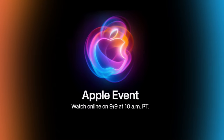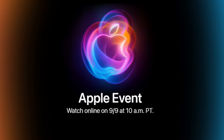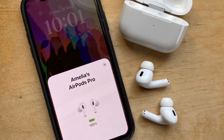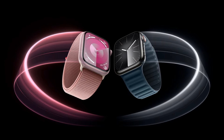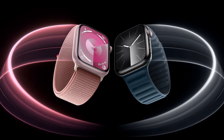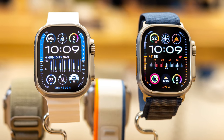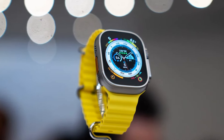Beyond the iPhone 16, Apple is set to make waves across its entire product lineup. Expect the unveiling of new AirPods with crystal-clear sound and longer-lasting battery life, perfect for audiophiles on the go. The upcoming Apple Watch is rumored to boast cutting-edge health-tracking features, including more accurate heart rate monitoring and sleep analysis, all packed into a faster, sleeker design.